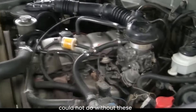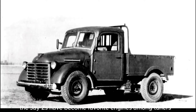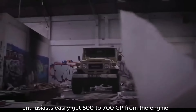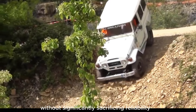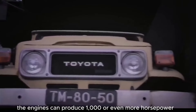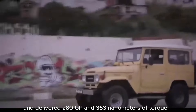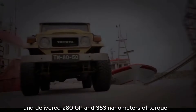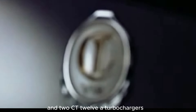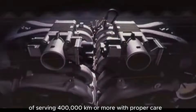The list of the best Toyota engines could not do without the inline-sixes 1JZ-GTE and 2JZ-GTE. The JZs have become favorite engines among tuners for their incredible tuning potential. Enthusiasts easily get 500–700 hp from the engine without significantly sacrificing reliability, but this is far from the limit. With the proper level of modifications, the engines can produce 1,000 or even more horsepower. The standard 2.5-liter 1JZ-GTE was produced from 1990 and delivered 280 hp and 363 Nm of torque. The engine had a cast-iron cylinder block, an aluminum 24-valve cylinder head with a belt drive, and two CT-12A turbochargers. The design is extremely reliable, capable of serving 400,000 km or more with proper care.